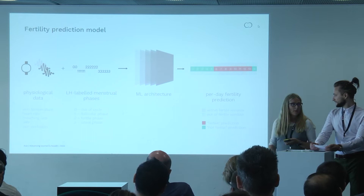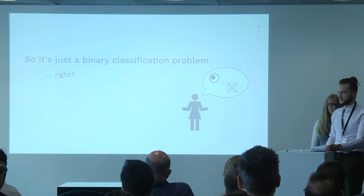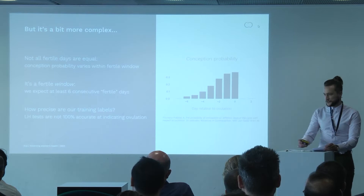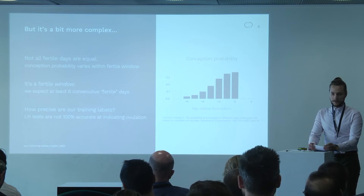So it's just a binary classification problem — fertile or not on any given day. Fortunately for us data scientists at Ava, the problem is actually quite a bit more interesting than that. Let me get into a couple of the complexities we see in this case.